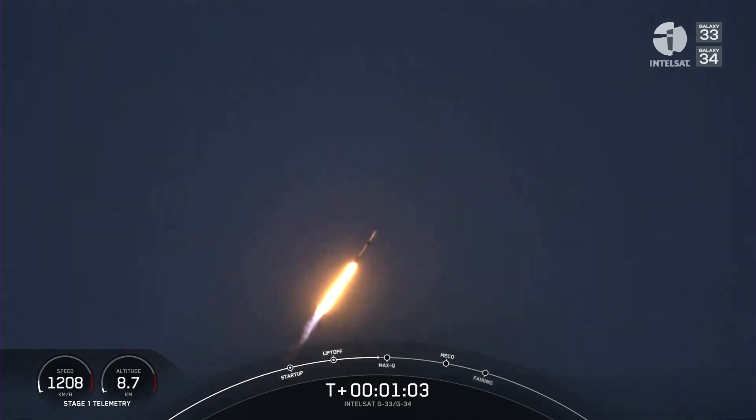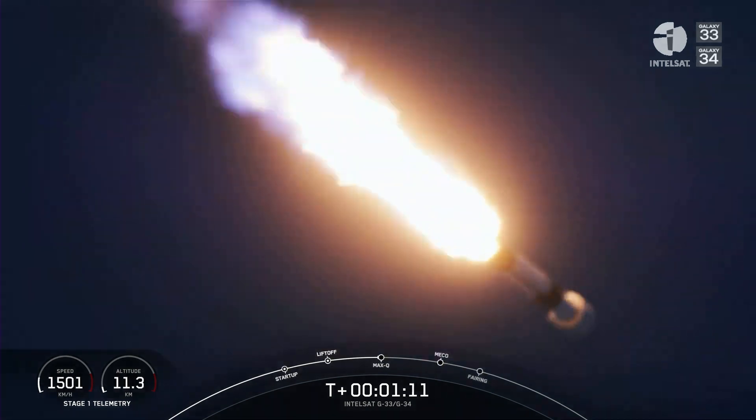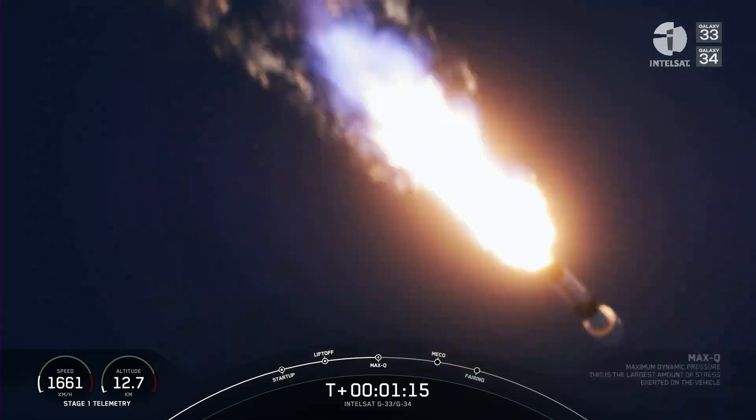We're still going up, but we're also going horizontally out over the Atlantic. Falcon 9 is supersonic. At this point we're just a few seconds away from maximum dynamic pressure, Max Q, right after we get supersonic. Max Q.